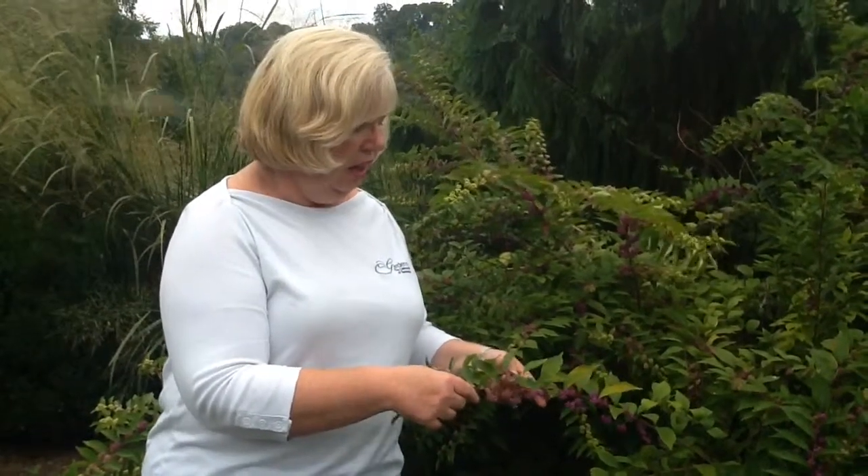Beautyberry does best in full sun — it'll produce more flowers and more fruit — but it can tolerate partial shade, even a woodland setting, if it can have a little bit of sunshine throughout the day. It's very forgiving as far as soil. Rich organic matter and a well-drained soil would be ideal, but they're very tolerant of a range of soils.